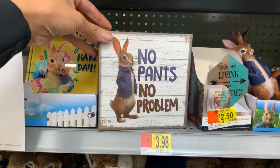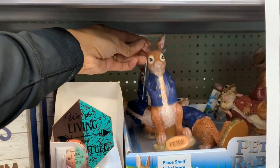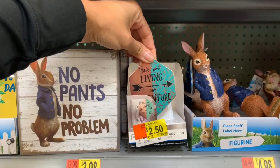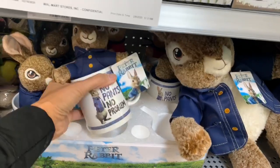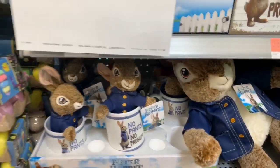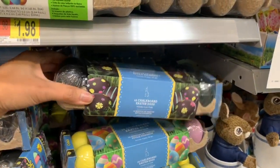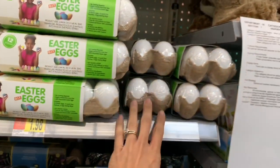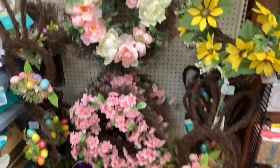These stuffed animals are cute — they're $19.98, great for Easter. They also have these cute little signs from Peter Rabbit — it just says 'Peter.' They have a nightlight for $2.50 that's on clearance, though I'm not sure if it's supposed to be there. They also have another cup — 'no pants, no problem.' Oh, I really like these chalk eggs! The kids can draw on them; they're black but they also have colored ones — yellow, purple, and white. They are $1.98.